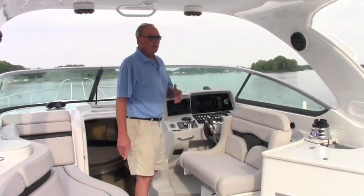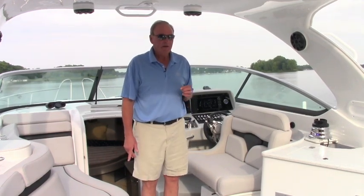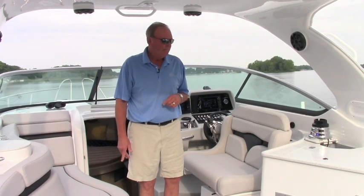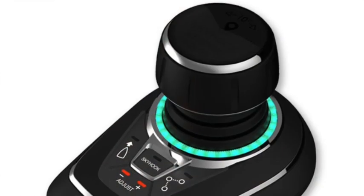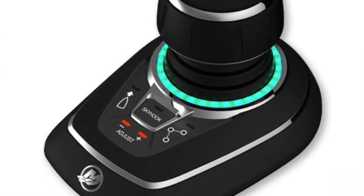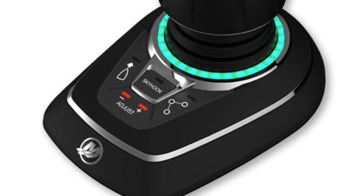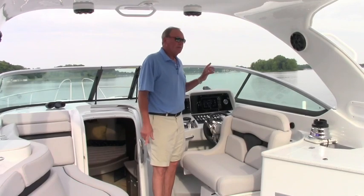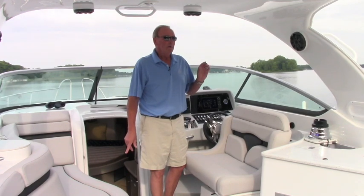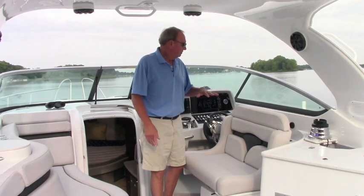This boat has the 300 horse Bravo 3 MerCruisers for a top speed of 46 miles per hour, and cruises very efficiently at 32 to 33 miles per hour. It's also equipped with the very popular Axios joystick system, which gives you a lot of great features. You can move the boat sideways, pivot it in its own axis. It also has a feature called Skyhook — so if you're coming up to a fuel dock, waiting in line, or waiting for a drawbridge to open, you hit the Skyhook button and the boat stays right where you've positioned it.